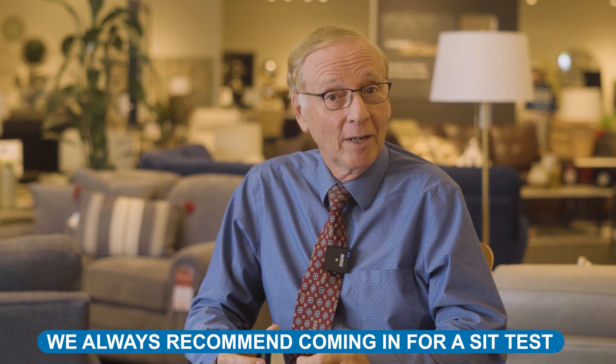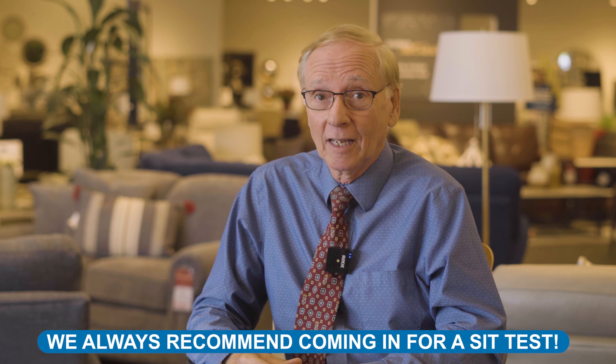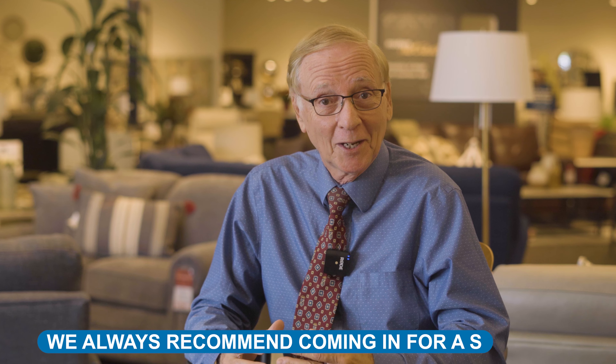While your height can be a considerable factor, it's important to note that height guidelines are not set in stone. We recommend always coming in for a sit test to see if the Colby is comfortable for your body type.